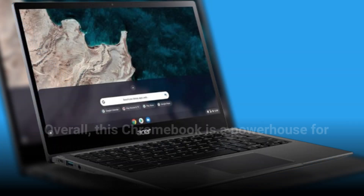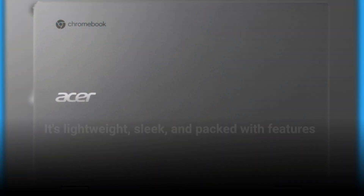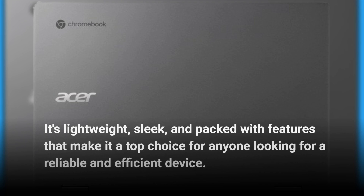Overall, this Chromebook is a powerhouse for productivity, office work, and entertainment. It's lightweight, sleek, and packed with features that make it a top choice for anyone looking for a reliable and efficient device.